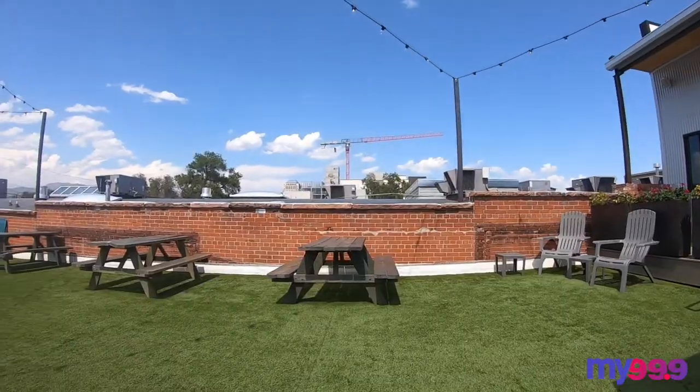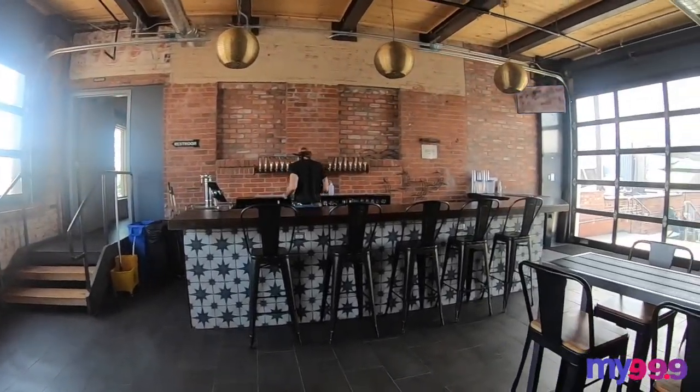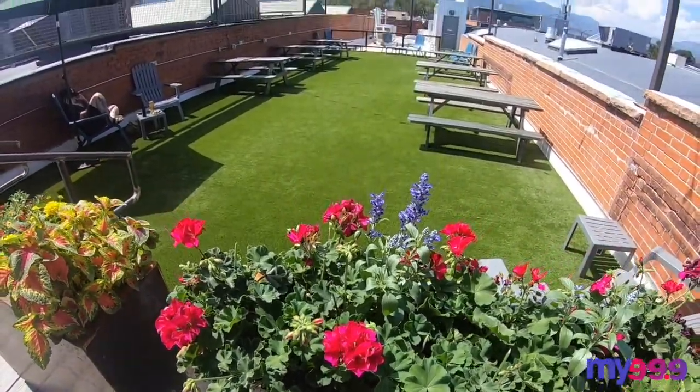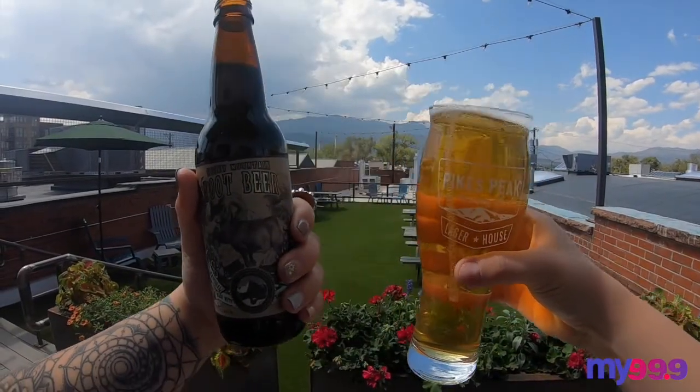I think my favorite part has got to be their rooftop space and connected star bar. I have been waiting so long for a good rooftop patio to come to the Springs and it's finally here. There's plenty of space to social distance and beautiful views of the Front Range.